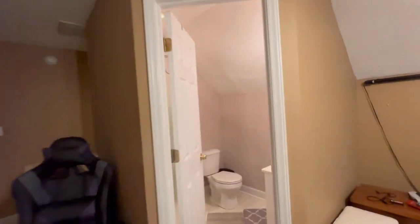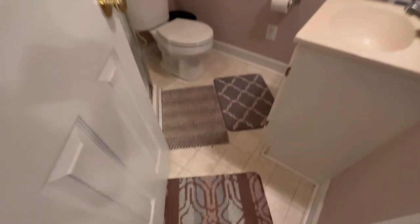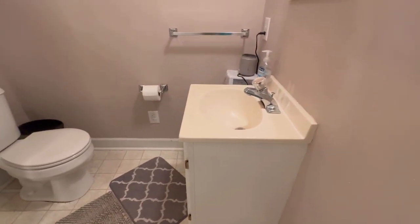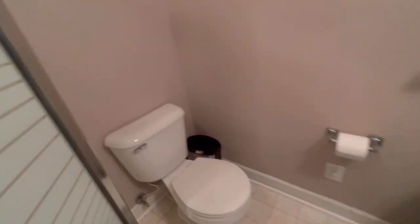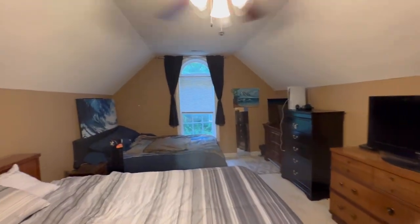You have a full bathroom up here with linoleum flooring. It's a small bathroom but it is a full bathroom - there's a shower in the corner, toilet, and single sink. That is the finished room over the garage. Heading back down, they do have a pet door in the garage door.